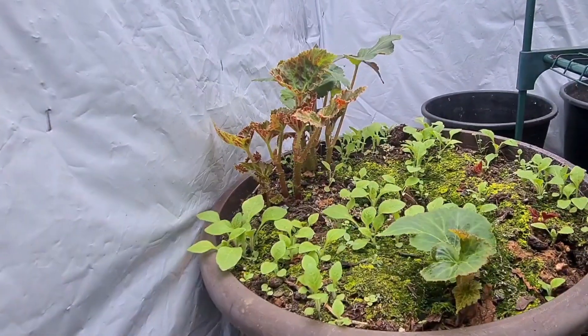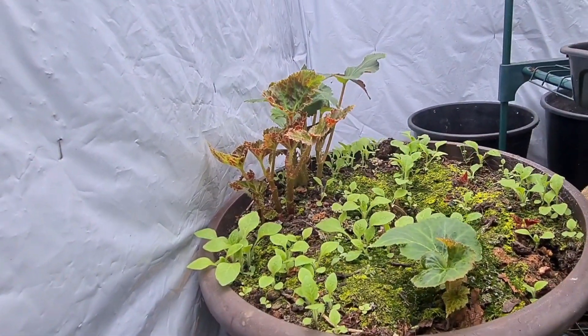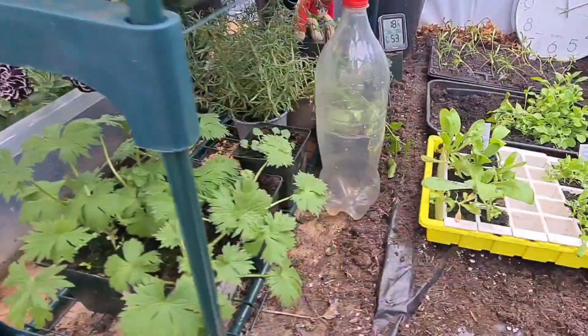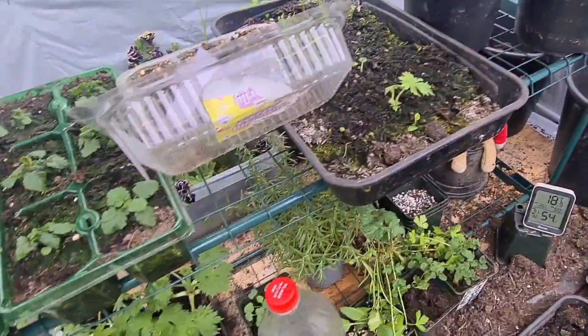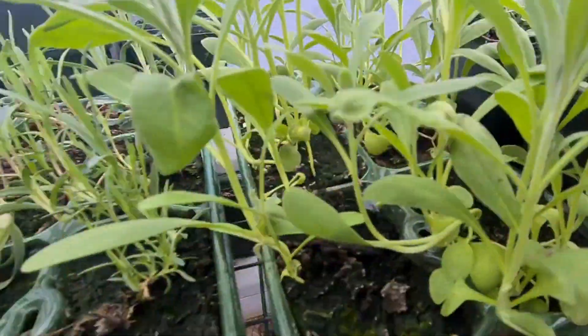And then I have some plug begonias from last year, so that should look amazing - get all the little begonias growing there. Let's look at the top shelf here: gypsophilia up there, it's all growing really well. 10 week stocks, some dianthus as well.